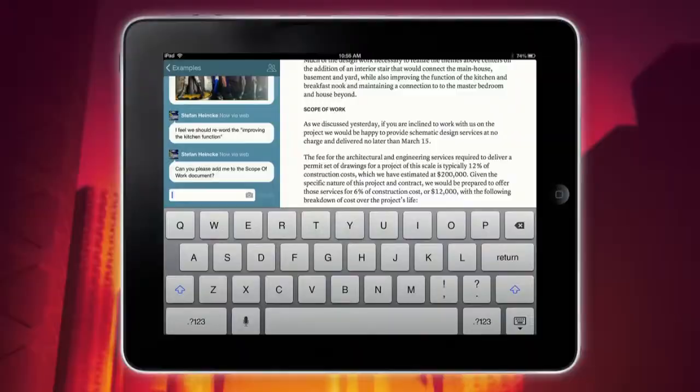When the iPad arrived, it was really considered a consumption device. Well, now there are a lot of apps that are trying to get people to use it more productively. Today we're going to look at three writing note-taking apps.